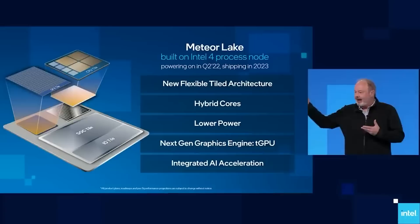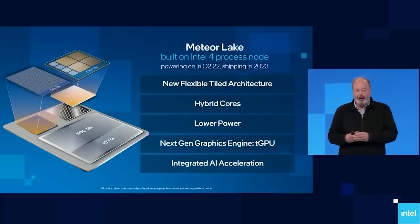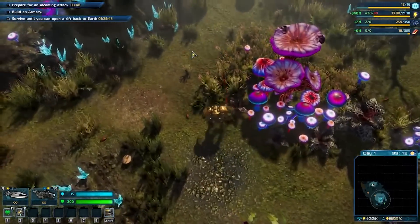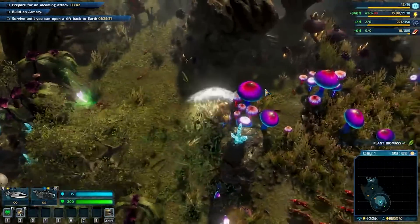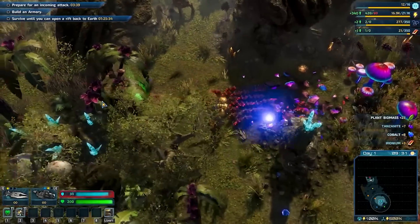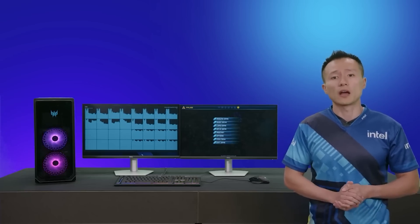Meteor Lake is coming to the desktop. I've heard a lot of conflicting information — someone told me it's coming out but will be for all-in-ones, probably not for enthusiasts. Others have said it is coming out. The latest info I've been given is that Meteor Lake for the 15th generation is going to launch, however it's going to be for the lower end. It's going to be the i3 and i5. The i7s and i9s will be Arrow Lake. So i3 and i5 will be Meteor Lake for the 15th generation, and i7 and i9 will be Arrow Lake.